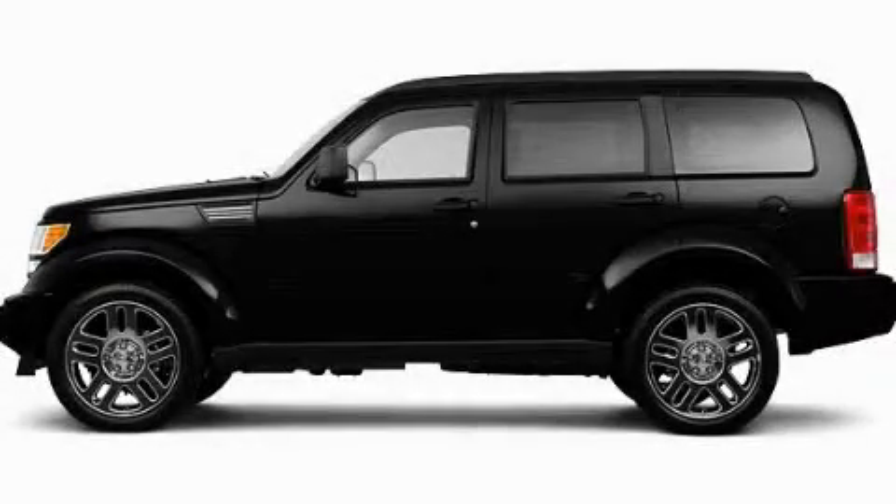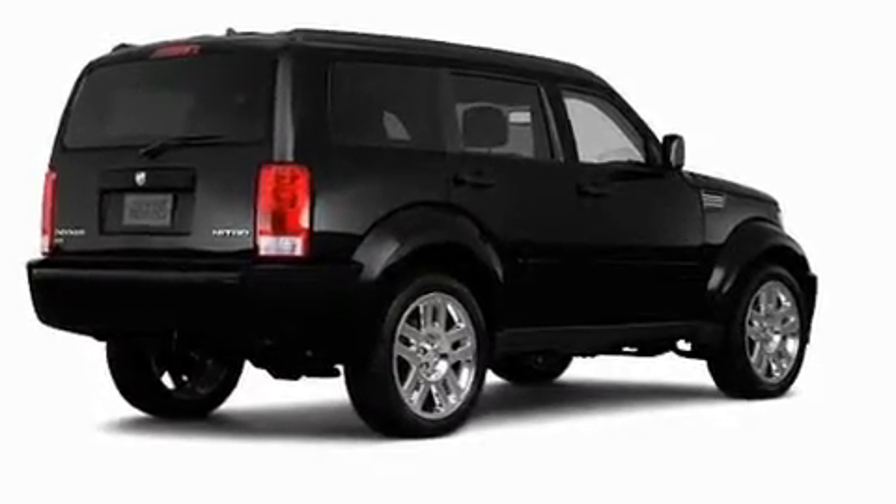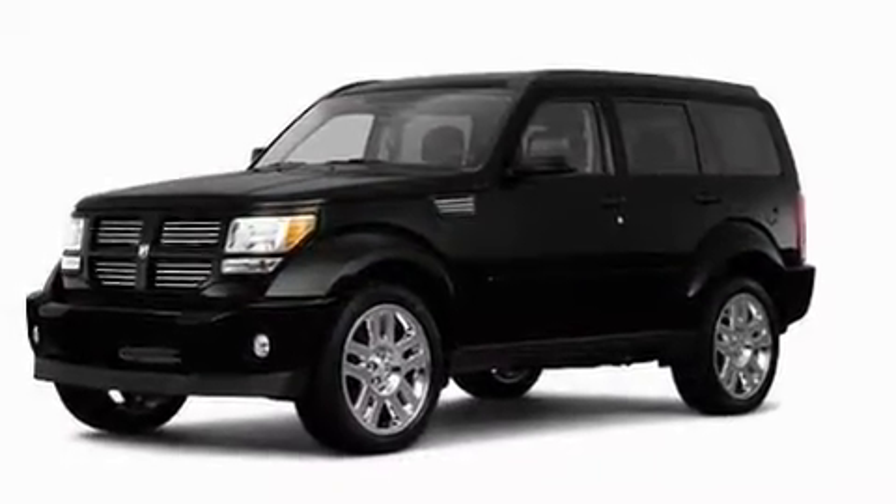This is a brand new 2011 Dodge Nitro. Plenty of space for what you need. It features a 3.7 liter 6-cylinder engine and an automatic transmission.